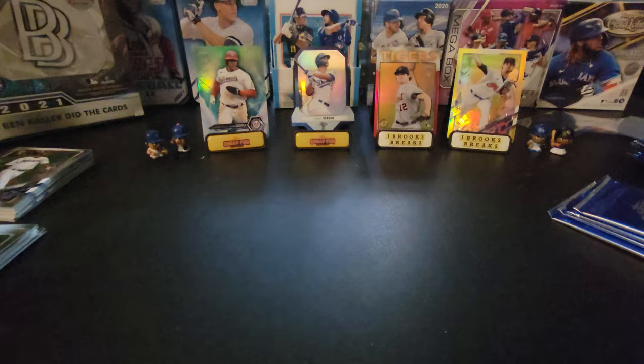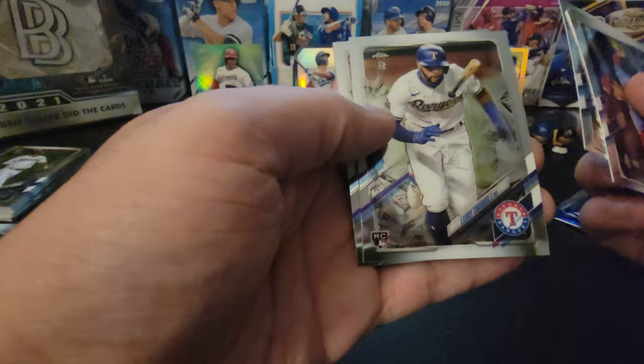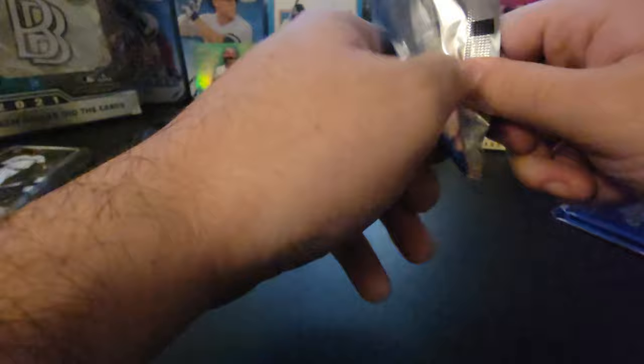No color again. We got Hader, Arrieta, Marcelo Zuna, and Hyunjin Ryu. He was on the Dodgers, got traded to Toronto — I don't think he did well this year, ERA was like 4 or 5. We got Kwang Hyung Kim Rookie Gold Cup, Brandon Crawford — we pulled color of him yesterday — Lodi Tavares, and Lords Goriel. So far this pile is boring.